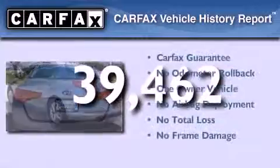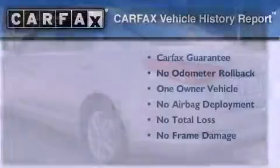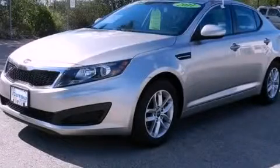This Kia has had only one owner and it qualifies for the Carfax buyback guarantee. Contact us today to arrange your test drive.